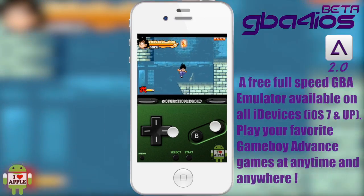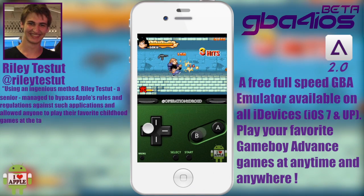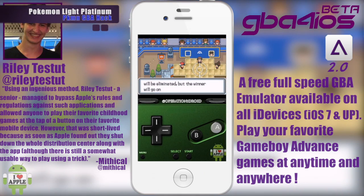GBA for iOS was made by a young, handsome looking man named Riley, and the best part was you did not need to jailbreak your iDevice — you could download the app over the air. The initial release was buggy, but did the job of enjoying your younger years of playing Game Boy Advance games. But now, that has all changed.